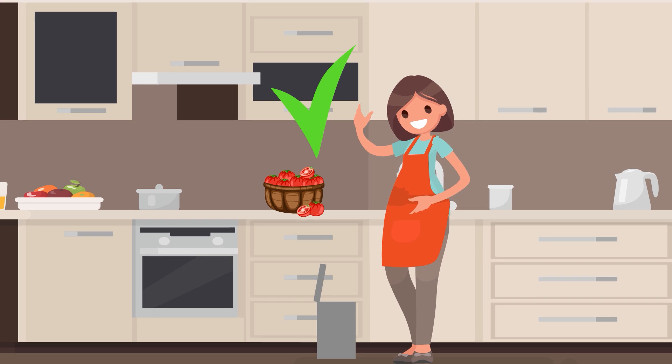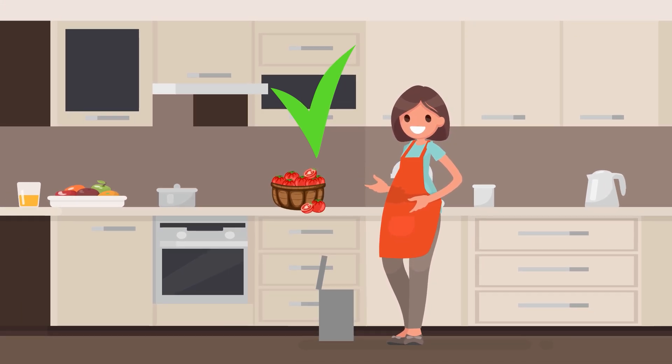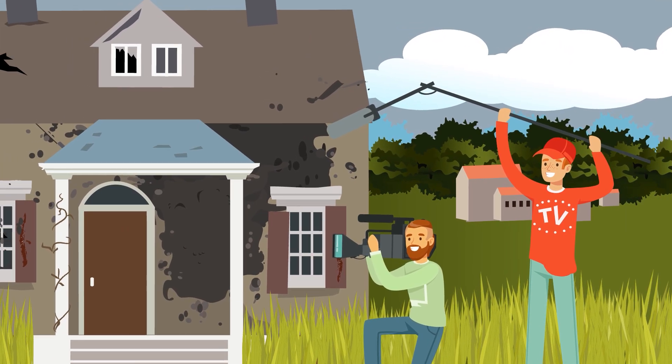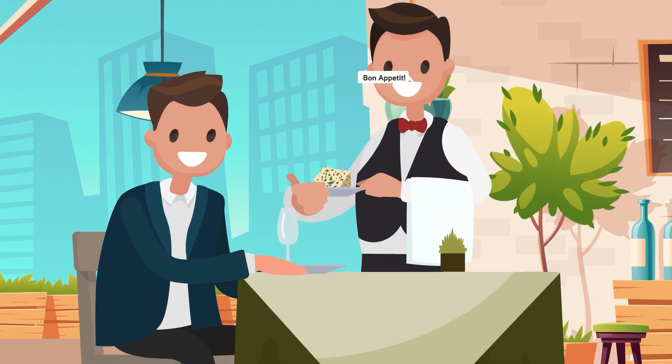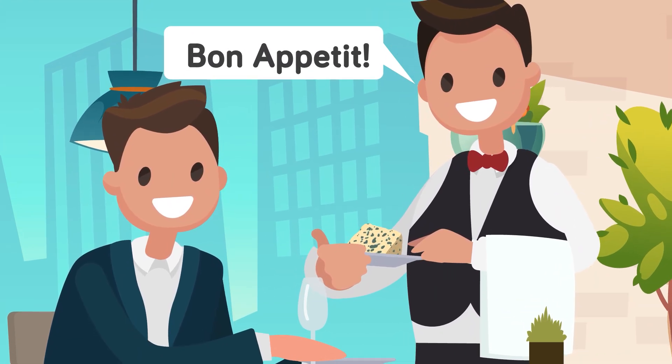In other words, if one slice of bread or one part of a vegetable is moldy, you're better off tossing everything it was touching just to be safe. Food that wasn't made moldy intentionally — like the handful of artisan cheeses we've discussed here — is best kept separate from mold. And the same can be said for your home and your body. When it comes to most kinds of mold, your best bet is to keep your distance, but when it comes to blue cheeses — well, bon appétit!